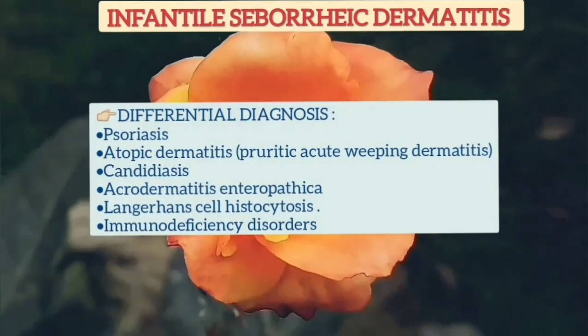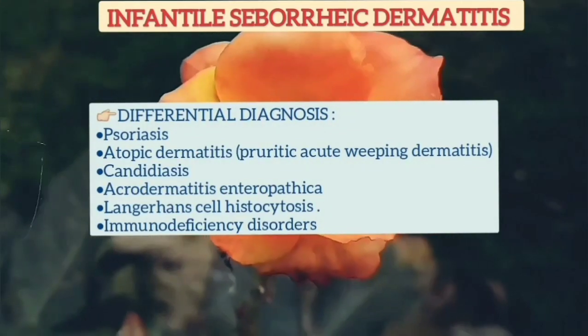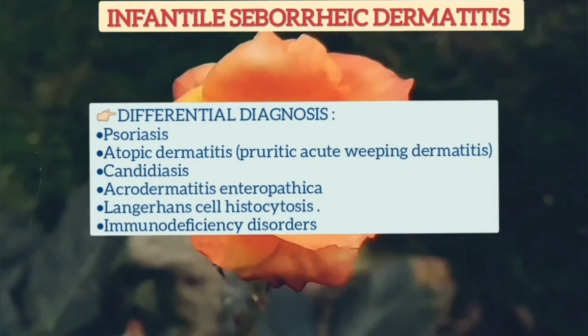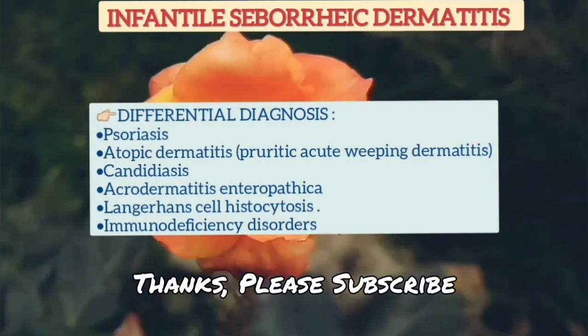Differential diagnosis of infantile seborrheic dermatitis includes psoriasis, atopic dermatitis, candidiasis, acrodermatitis enteropathica, Langerhans cell histiocytosis, and immunodeficiency disorders. Thank you.